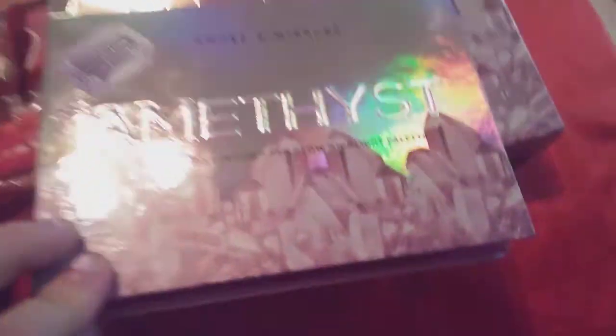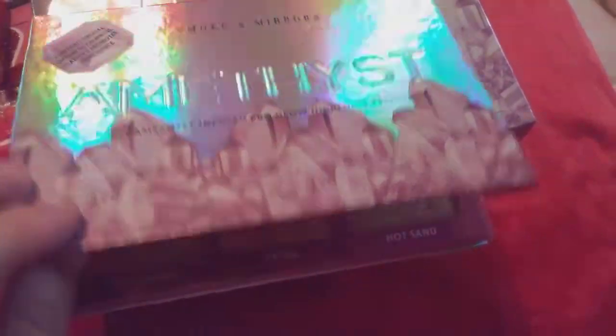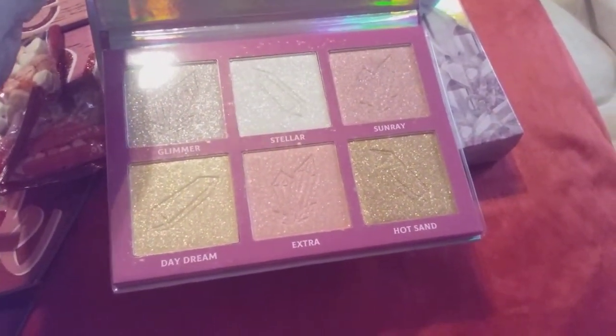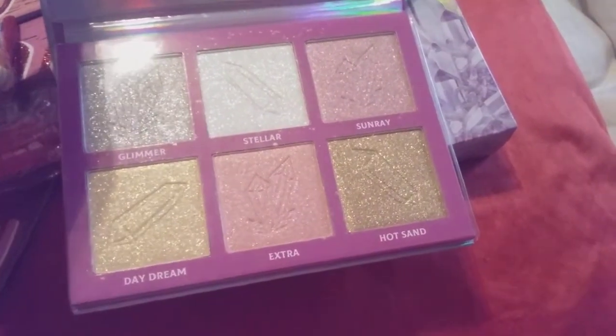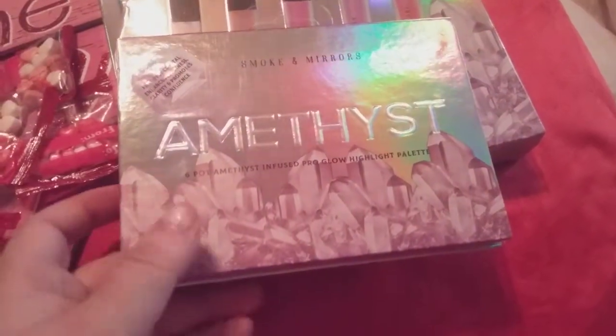Here is the palette I won — this is the Embassy Pro Glow. So I'll be doing a review on this. It says Glimmer, Sunray, Extra, Hot Sand, Daydream, and Steeler. So I will be doing a review on this soon coming up.